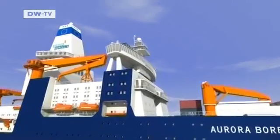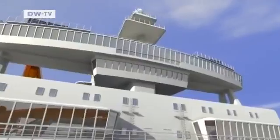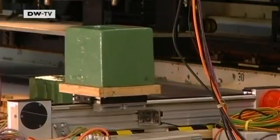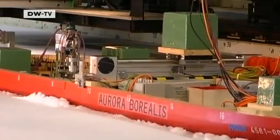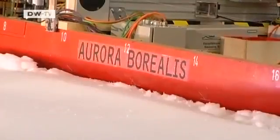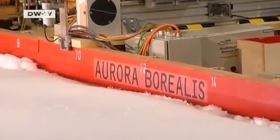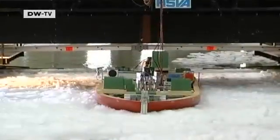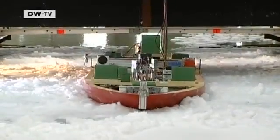The researchers aboard the Aurora Borealis will be cruising mainly through ice-covered waters. To meet this challenge, a system of weights is used to make the model roll and list in a controlled fashion. This ability to sway will enable the icebreaker to overcome the thickest of obstacles. The Aurora Borealis is later expected to master ice ridges up to 15 meters high.